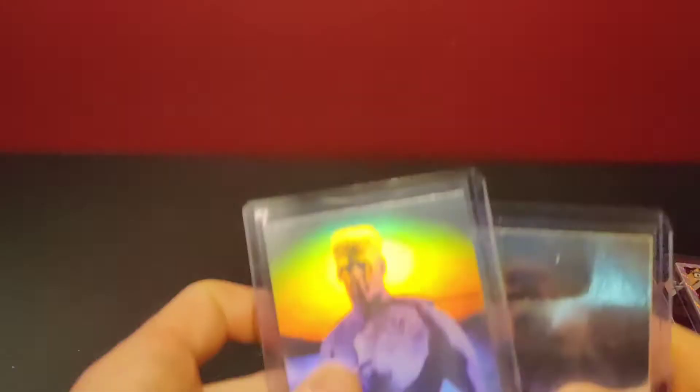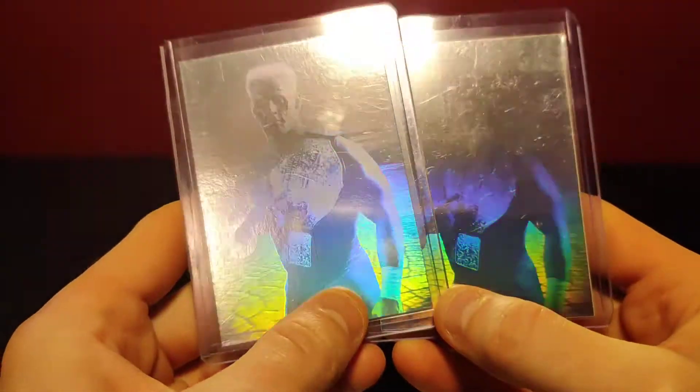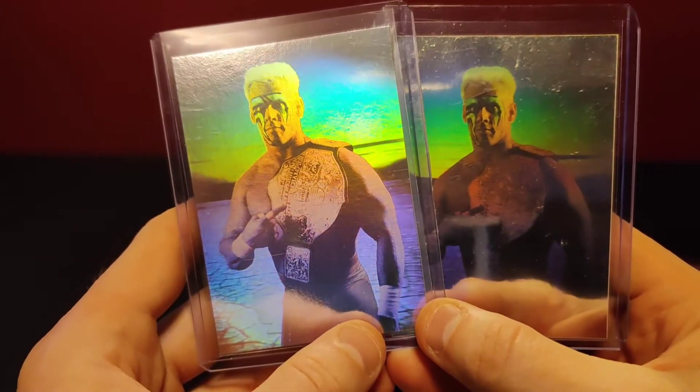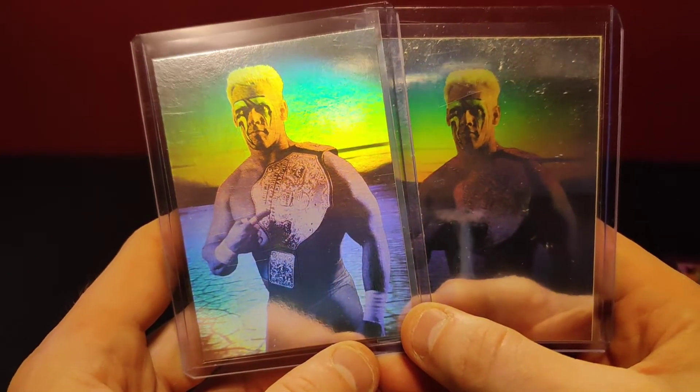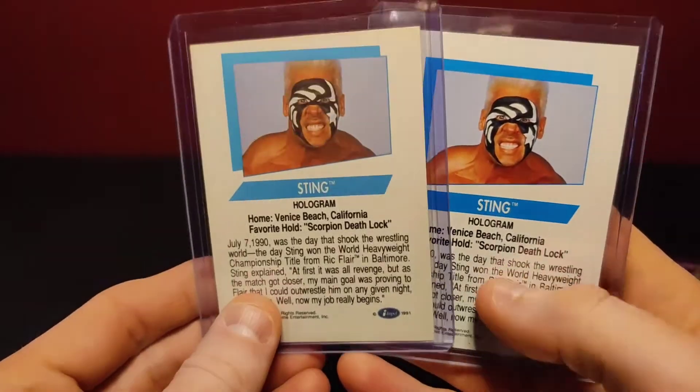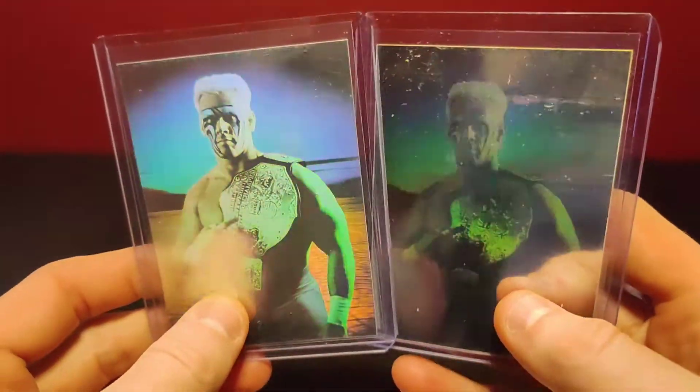We've got two Sting Impel cards. These were only available in random cases of the 1991 WCW Impel set — screams 90s. These are a little bit harder to find now than they used to be, so anytime I see them I pick them up — ten bucks a piece. You can see the theme here: a lot of these cards are ten dollars or less, which I think is really a low-risk, high-reward purchase.